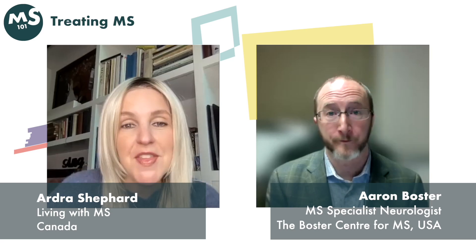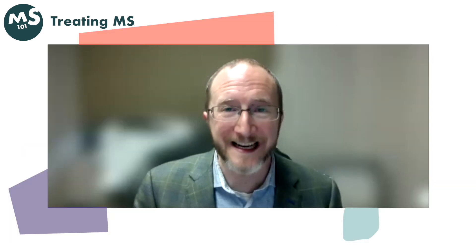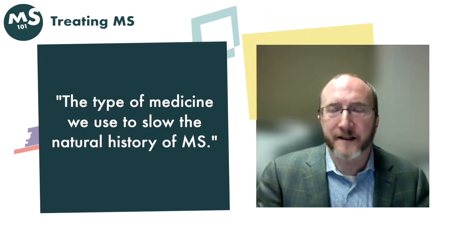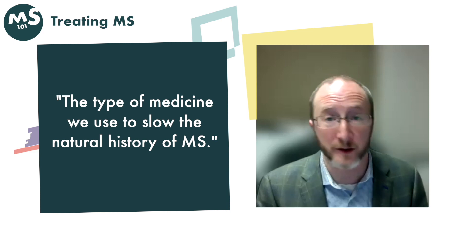There are lots of medications that treat the symptoms of MS. What the heck is a DMT and how is it going to help my MS? A disease-modifying therapy, or DMT, is the type of medicine that we use to slow the natural history of MS.